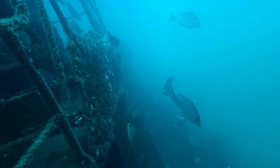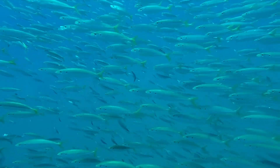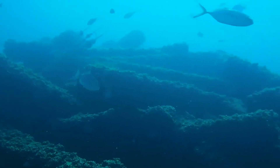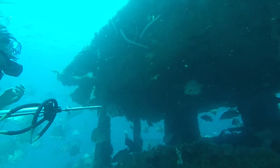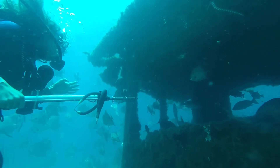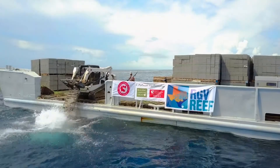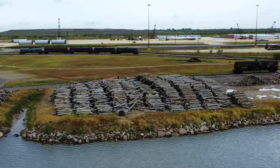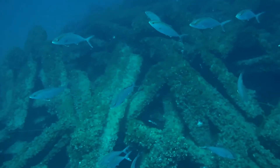RGB Reef is located about 13 nautical miles north of the South Padre Island jetties. To create an artificial reef, first you have to gather up material. The first material that we put in RGB Reef was a shrimp boat and a tug. We put down 64,000 cinder blocks to make nursery reef, and about another 3,000 tons of other concrete material.